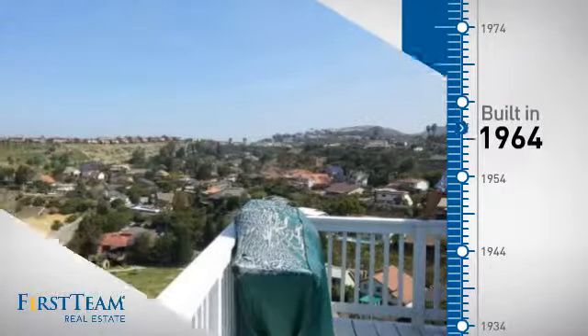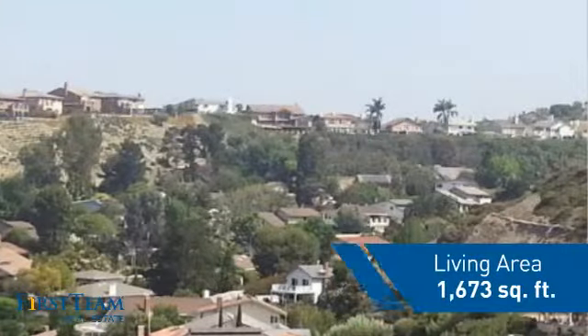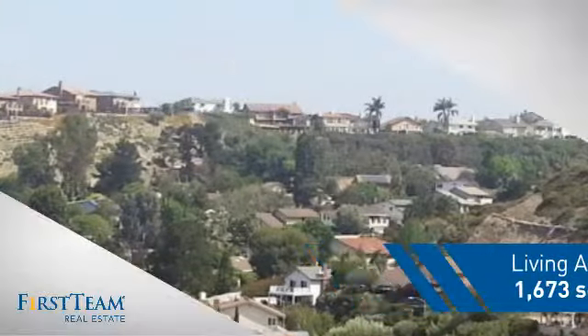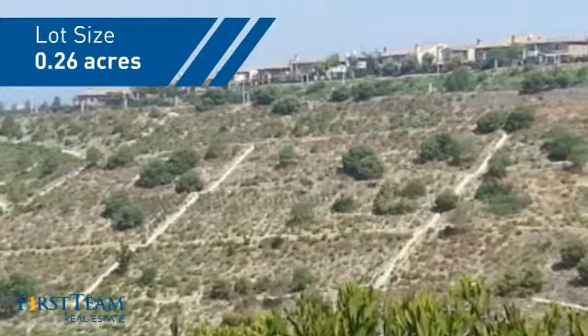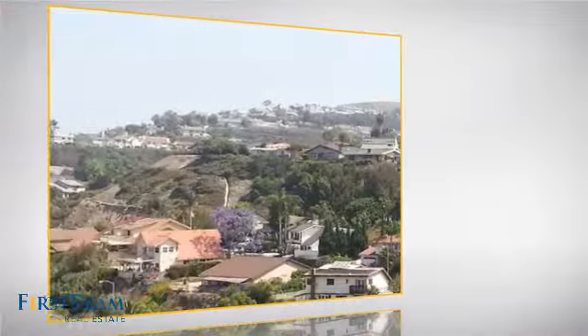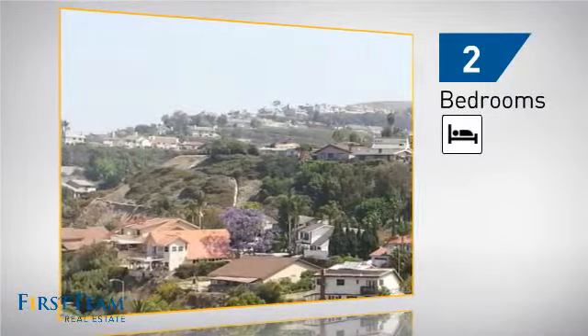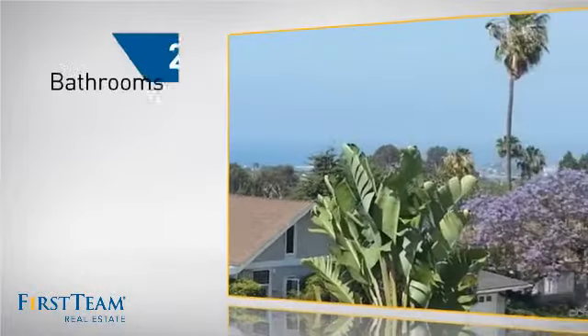This property was built in the early 60s and features over 1,600 square feet of space, giving you a spacious layout to play host or kick back and relax after a long day. Inside, you'll find two bedrooms, so you always have a private space to come home to, as well as two bathrooms.